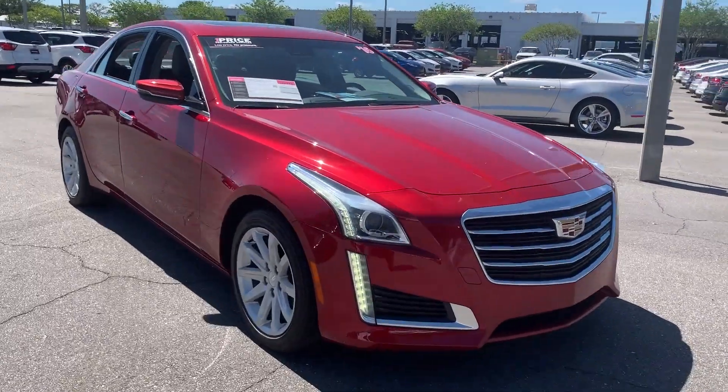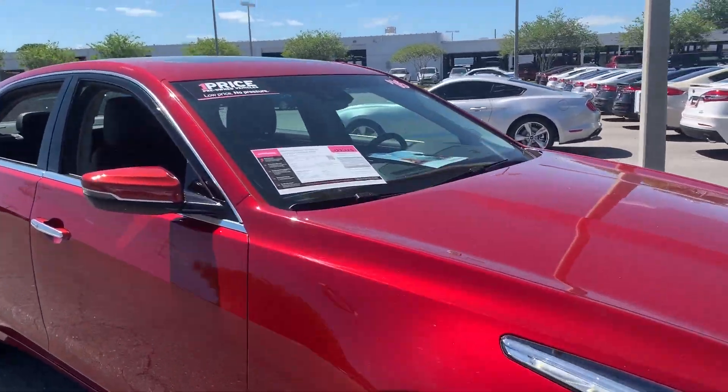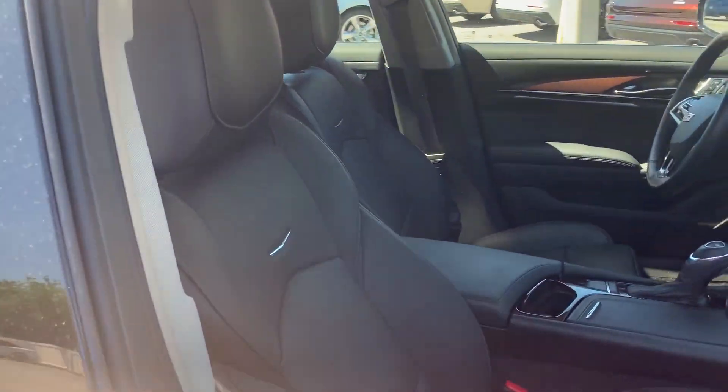This is a 2016 Cadillac CTS, pearl red over black leather interior.